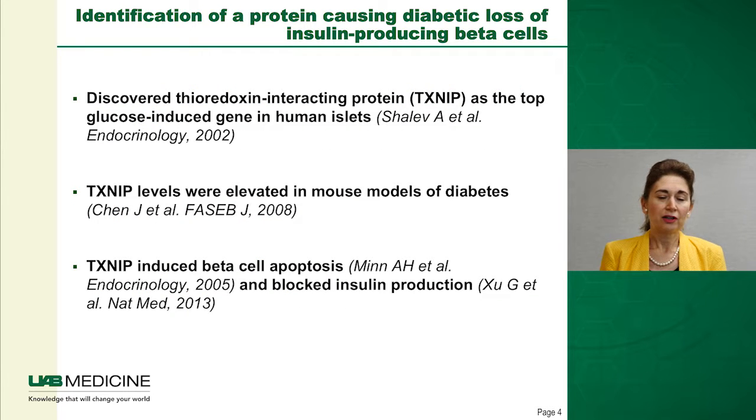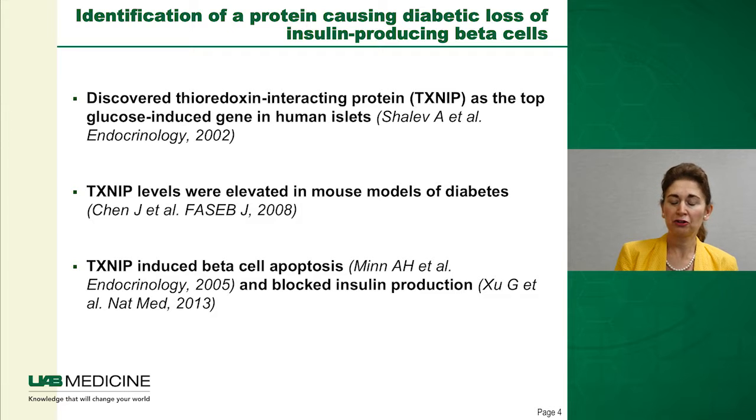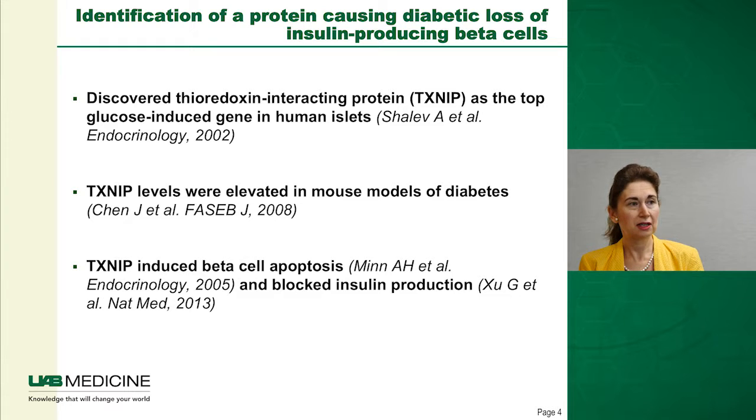That led us to identify factors that may play a role in causing diabetic loss of insulin-producing beta cells. To make a long story short, we initially discovered thioredoxin interacting protein, or TXNIP, as a top glucose-induced gene in human islets in a microarray analysis comparing human islets exposed to low and high glucose. We then showed TXNIP levels were elevated in mouse models of both type 1 and type 2 diabetes, and found that TXNIP induces beta cell apoptosis but also blocks insulin production, as we showed in a recent Nature Medicine paper.